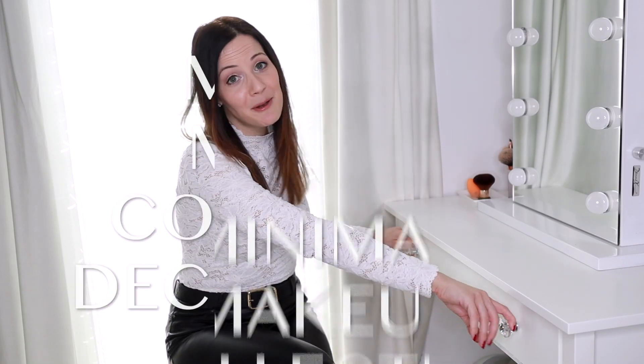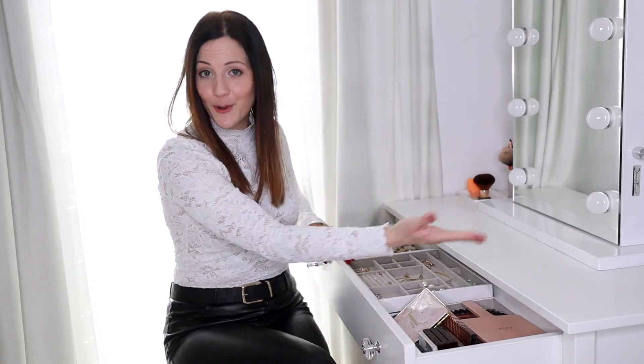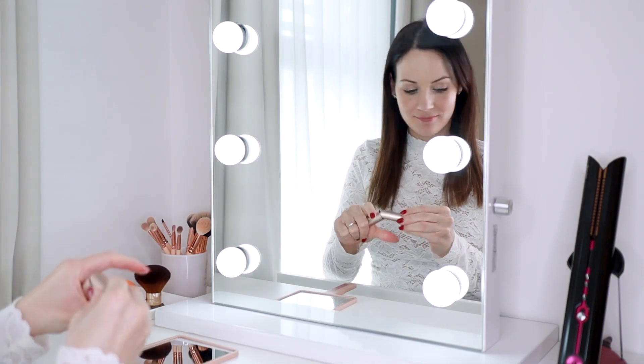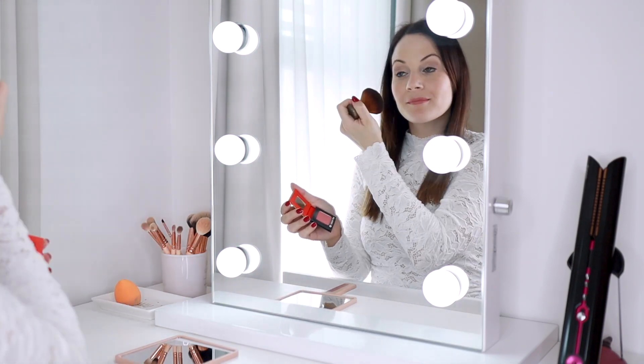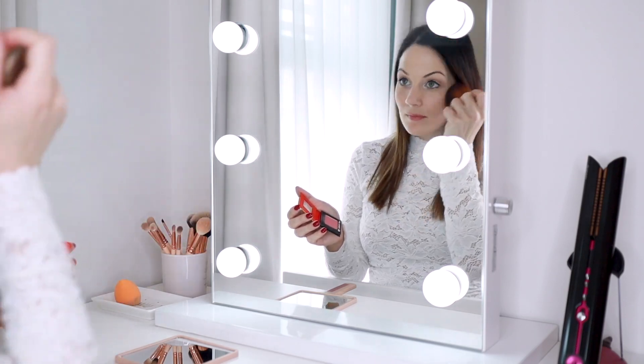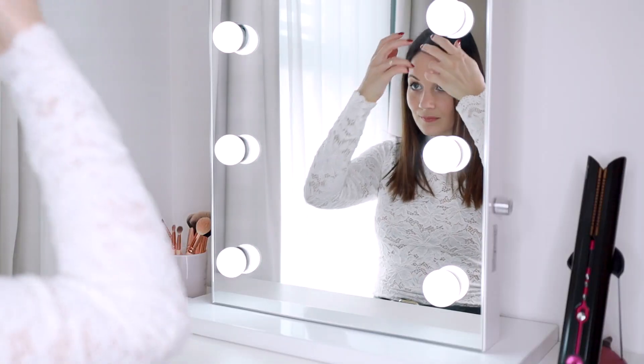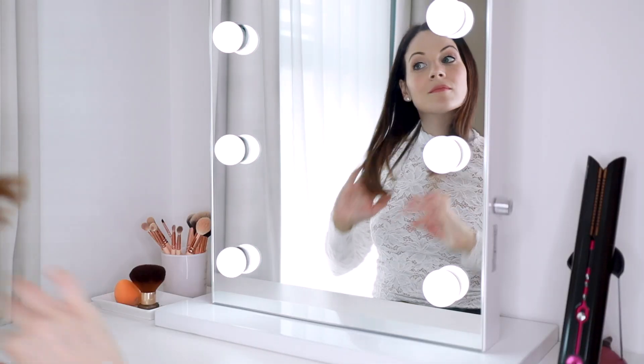Today we're decluttering my minimal makeup collection that has grown, but I have a good reason for that. Everything was intentional — I wanted to find new makeup looks I can wear over and over again without getting bored of them, which means I won't shop unnecessarily. That was a really important goal for me and I'm super happy that I achieved it.